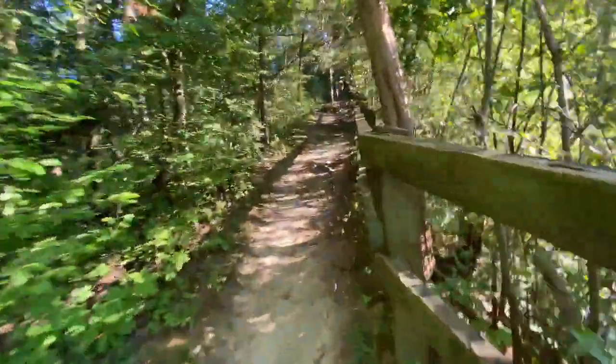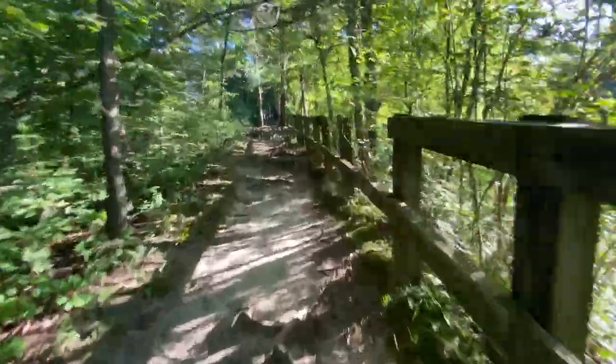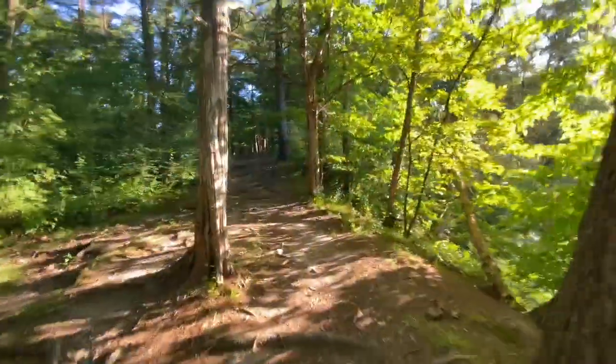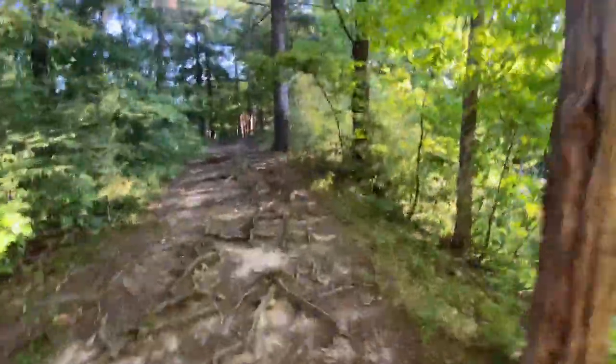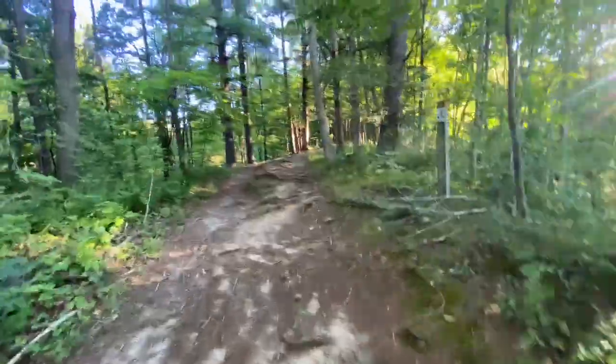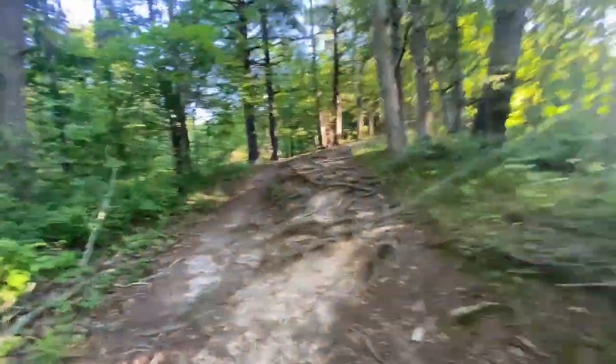Roots everywhere, and you can see how overgrown it is. Lots of roots everywhere. You do have to be kind of careful — there are timber rattlers out here, although it's like 50 degrees outside so I shouldn't have to worry about them in the fall.